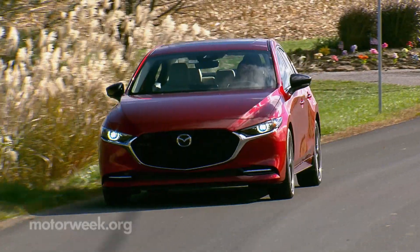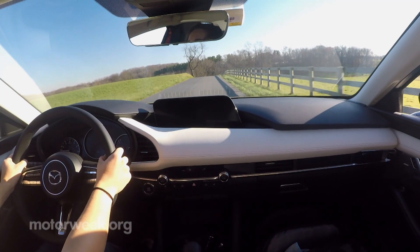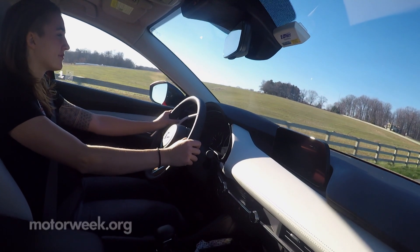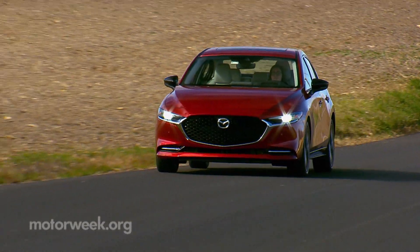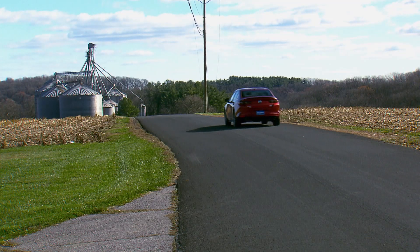The 2021 Mazda 3 2.5 Turbo is truly the ride Mazda enthusiasts have been waiting for, arriving before the end of the year. Sedan pricing starts just under thirty thousand dollars; add another thousand dollars for the five-door hatchback.